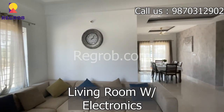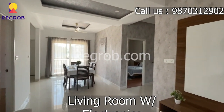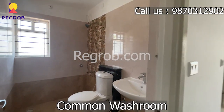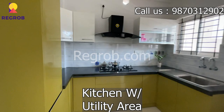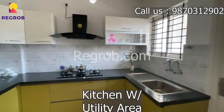This is the living room area, fully furnished with electronics. A common powder room washroom with modern fixtures. Here we have a kitchen area and a big utility area for your washing and drying needs.